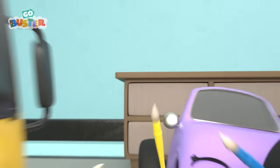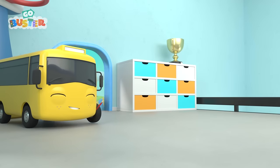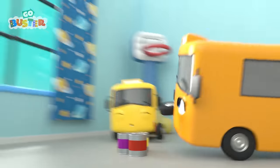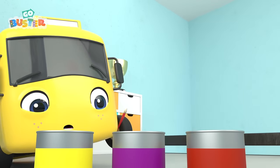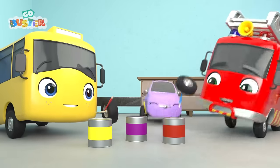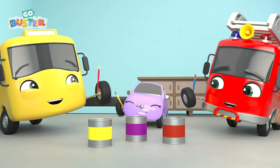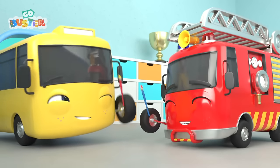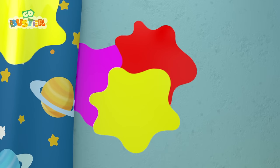Look at those paint brushes! Buster and his friends are painting the walls in Buster's room today! How exciting! Mommy Bus is bringing them lots of different colored paints. They can paint the wall underneath the window. What color should Buster choose? Scout has chosen purple, and Ash has picked red. And Buster? Yellow! Of course! Let's paint! Oops! Ash adds a red splat to match Scout's, and Buster adds a yellow splat!